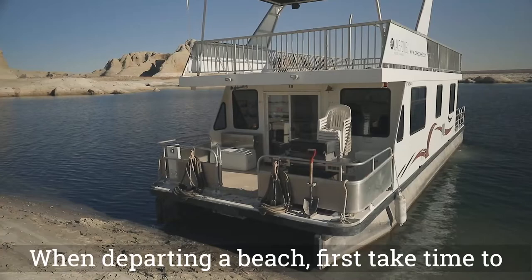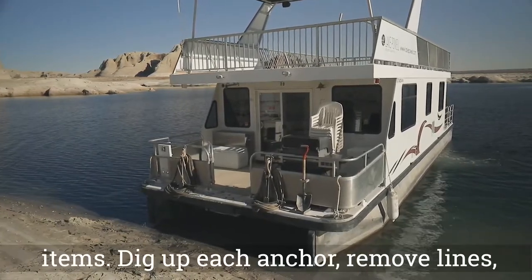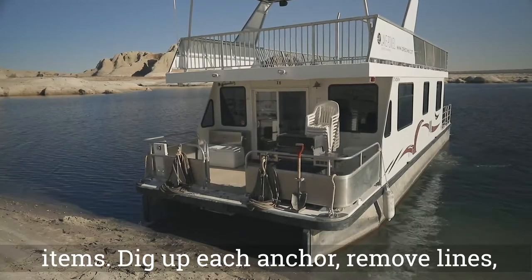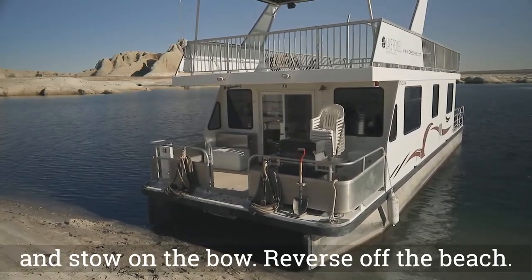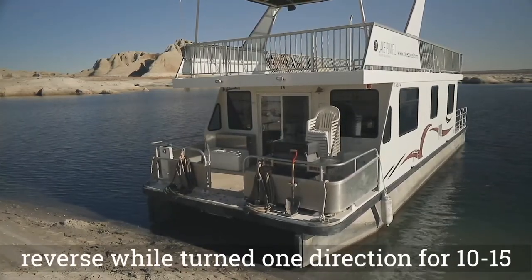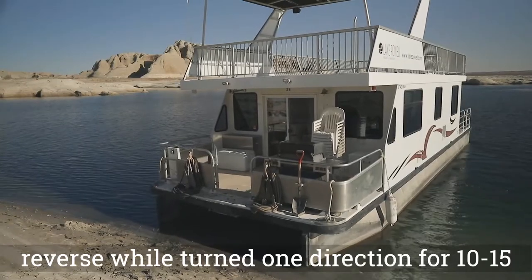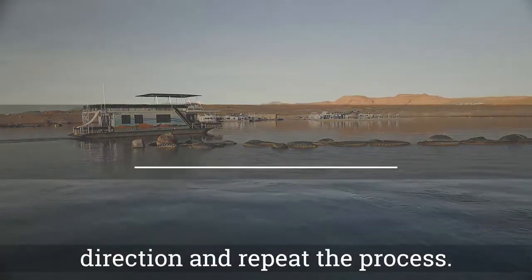When departing a beach, first take time to scour the beach for trash or forgotten items. Dig up each anchor, remove lines, and stow on the bow. Reverse off the beach. If the boat is not moving, run the motors in reverse while turning one direction for 10 to 15 minutes. Turn the motors in the opposite direction and repeat the process.